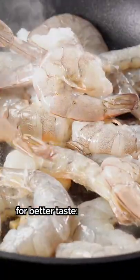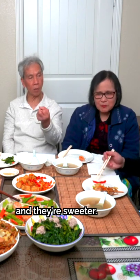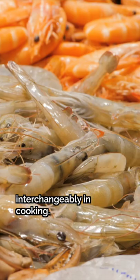As for my dad's pick for the better taste — shrimp have a saltier, savory flavor. They're comparable in taste and texture, which is why they can be used interchangeably in cooking.